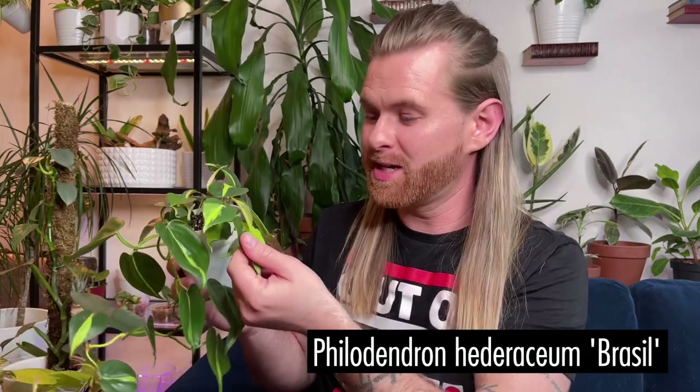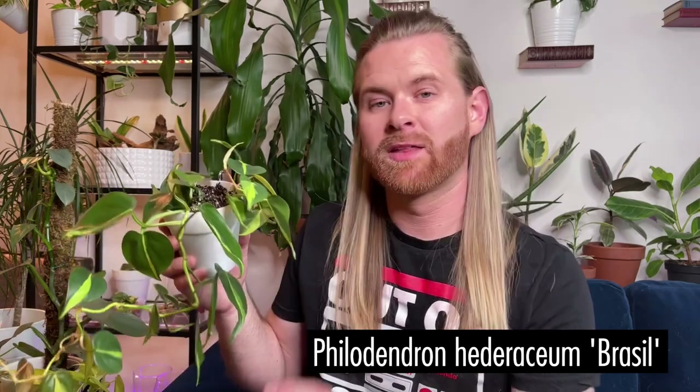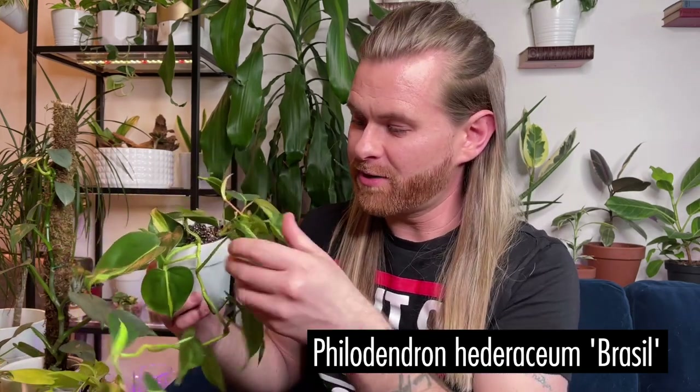Evelyn also gave me this philodendron hederaceum brazil. The variegation is currently not very yellow and I don't know if that's because it's not getting enough sunlight or if it's still very juvenile. Philodendrons really like a lot of sunlight, like most plants really do.